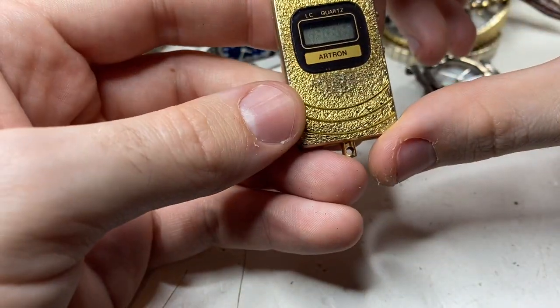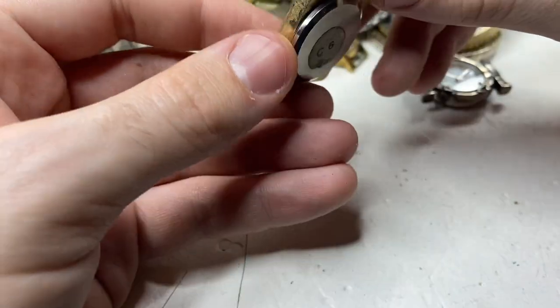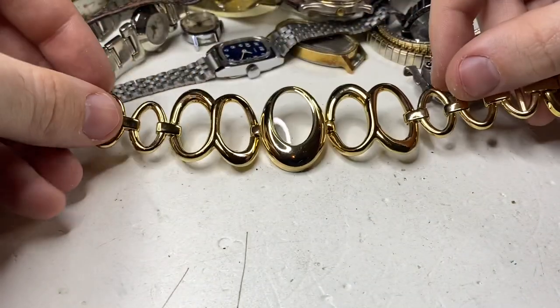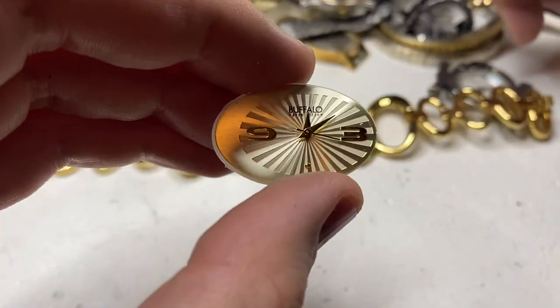What's this? I'll see quartz — Arntron — looks broken. Maybe it goes like a necklace. It's missing its piece. The Buffalo.